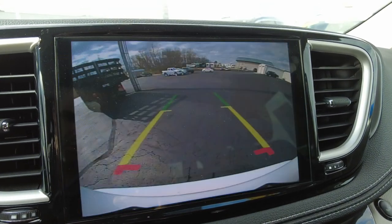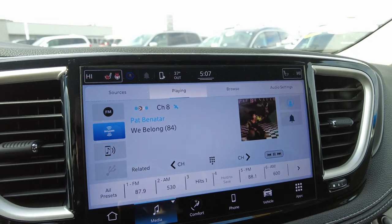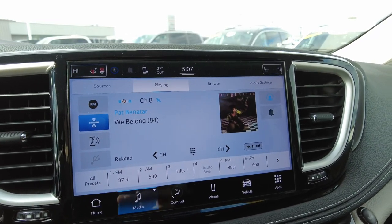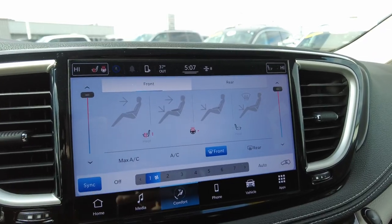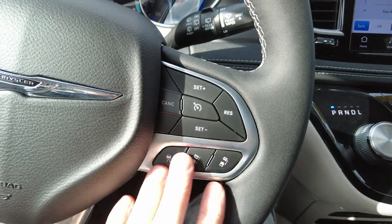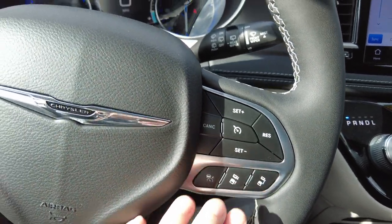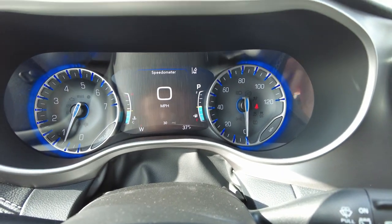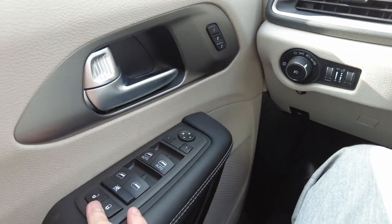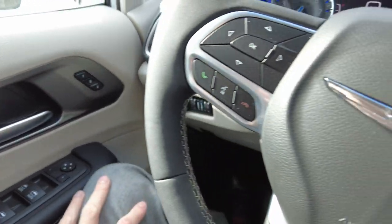Putting it in reverse shows a nice big color backup camera. It has AM, FM, and Sirius XM radio. There are heated seats up front, and the steering wheel is leather-wrapped and heated as well. It includes cruise control and adaptive cruise control, with only 30 miles on it — basically brand new. It also has automatic headlights, power mirrors, windows, locks, and memory seats.